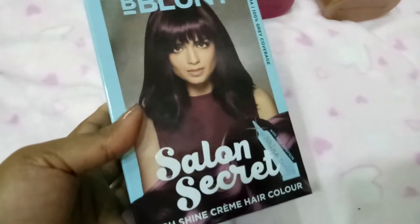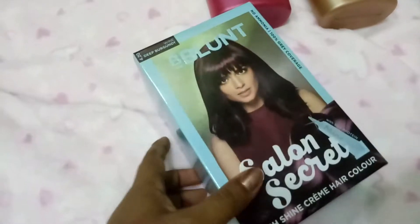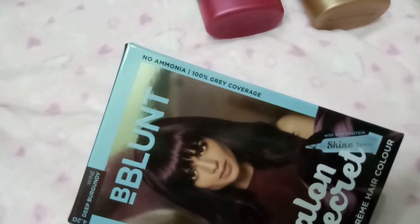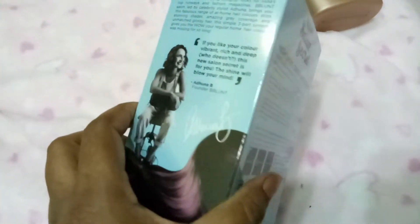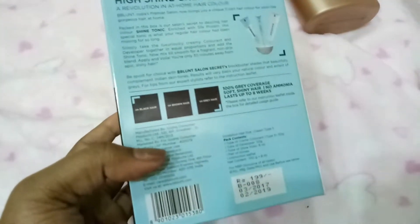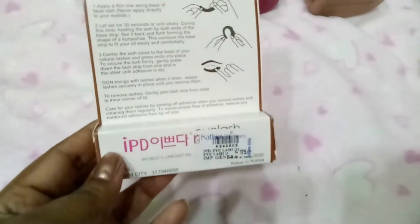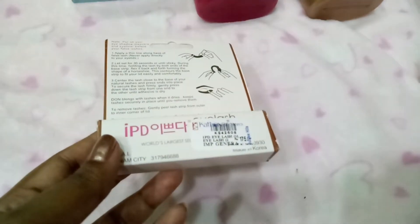I picked up this Plant Salon Secret High Shine Cream Hair Color in shade Wine Burgundy — deep burgundy. It's ammonia-free and claims 100% gray coverage. I normally use Garnier but wanted to try this and see how it works. It's said to be enough for one-time use and it's 199 rupees.